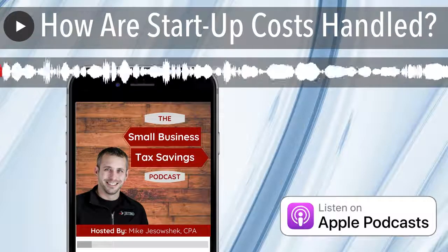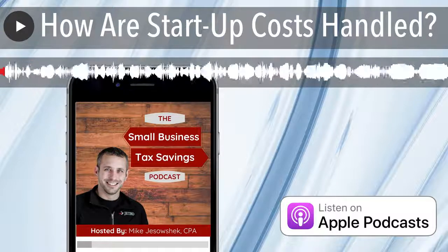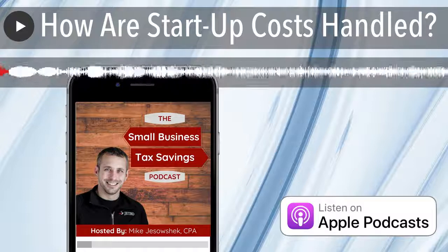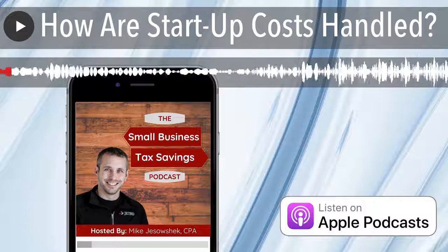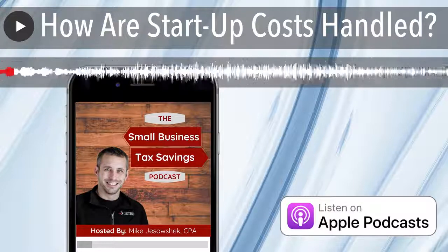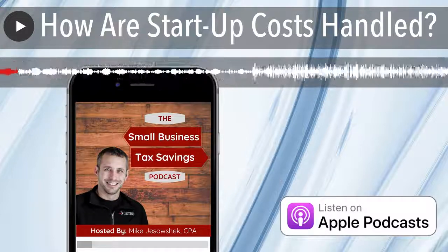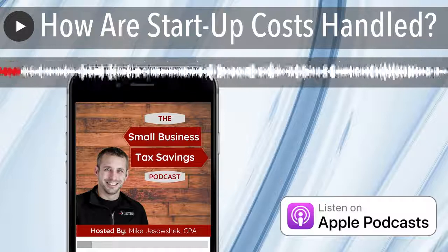Welcome to the Small Business Tax Savings Podcast, powered by Jetro. Each week, we bring extremely valuable accounting and tax tips specific to small business owners. You will be on your way to growing your business and putting more money in your pockets. Today's topic is how are startup costs handled? This episode is brought to you by Jetro and the Tax Minimization Program, a training program to ensure that you pay the least amount in taxes as legally possible. To join, go to taxsavingspodcast.com/tax. I am your host and founder of Jetro, Mike Jezoshek.